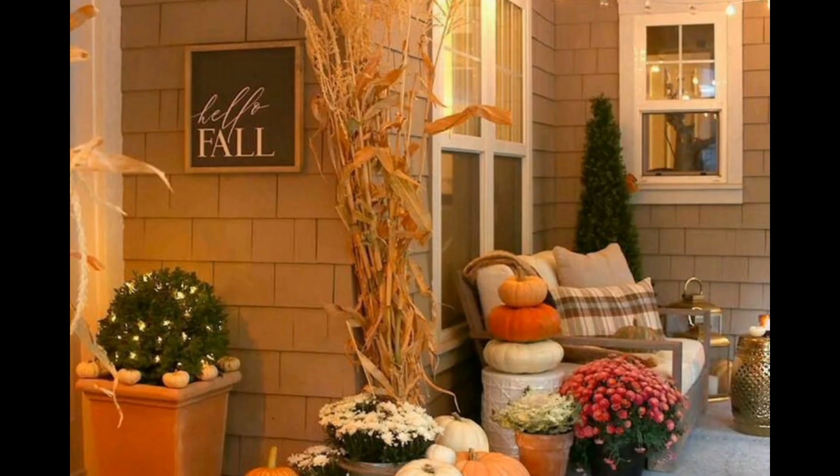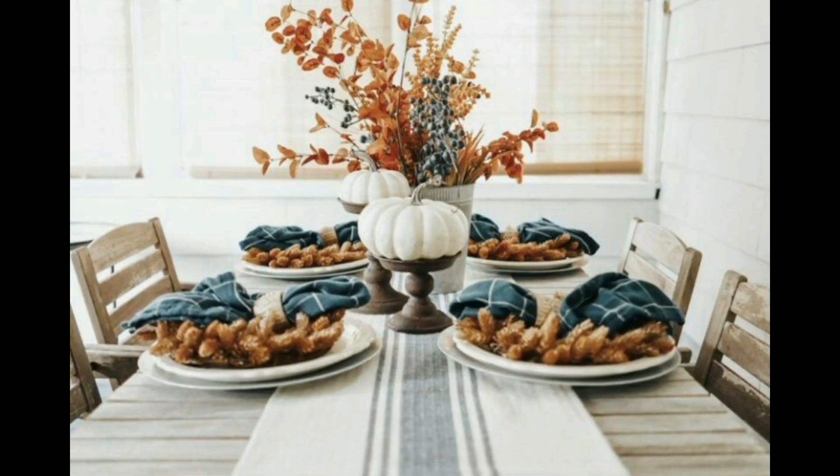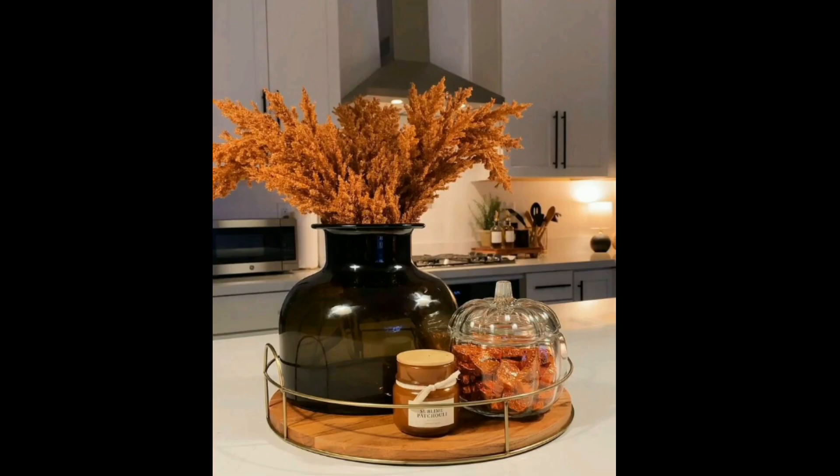When decorating your home for fall, you can start small with a dry centerpiece. Elegant ideas include floor pot pumpkins, mums, corn vases, and creative arrangements with big sunflowers. Consider upgrading your porch decor with colorful garlands.